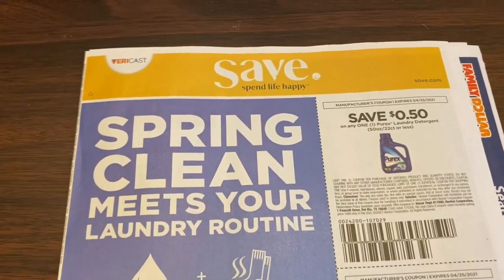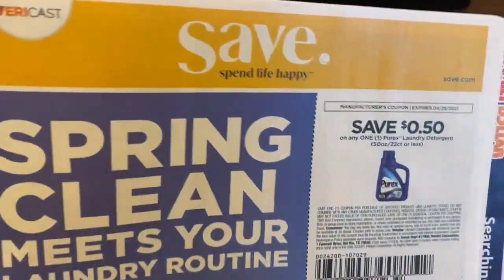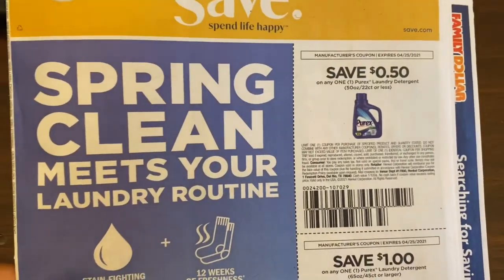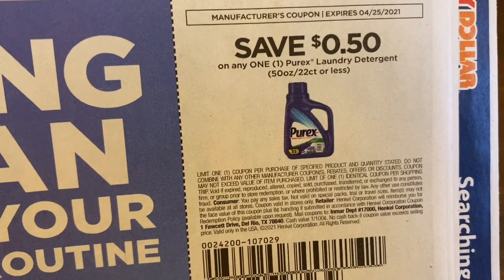Hey lovely people, Keep On A Crystal here with the insert preview for the Save Insert for this coming Sunday, which is going to be April the 11th. Let's jump into it.